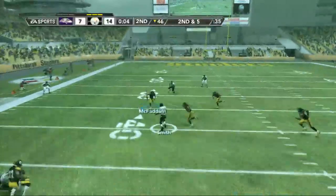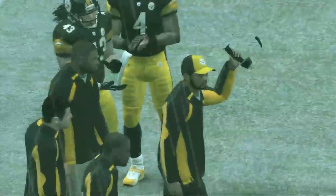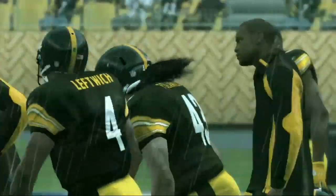Surveys the field, another catch on this drive. He's wrestled down right around the 38-yard line by McFadden. And as we head to halftime, our score is 14-7.